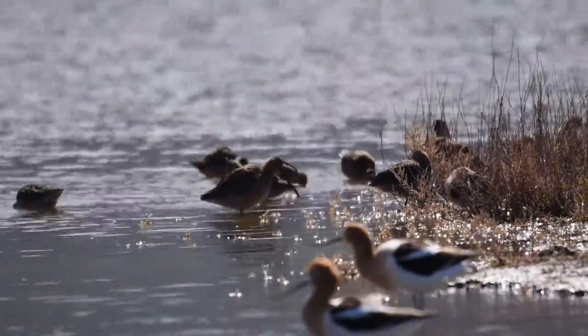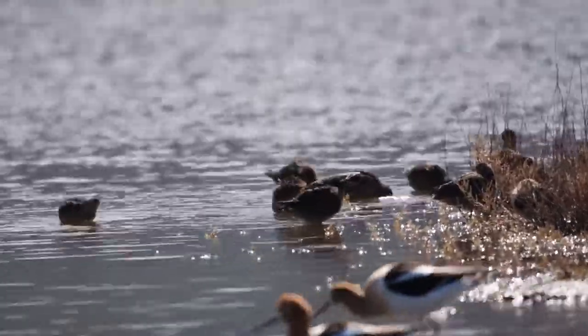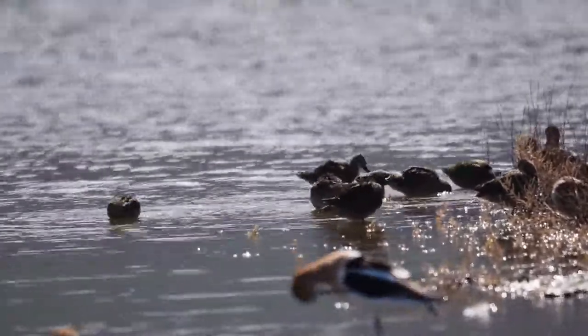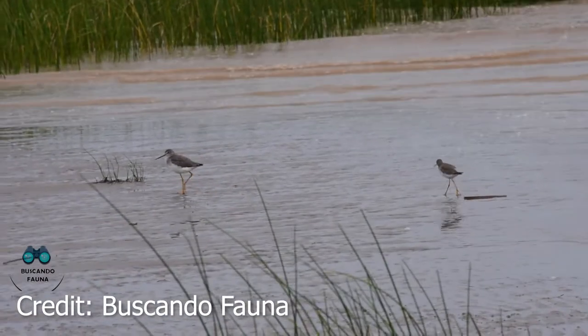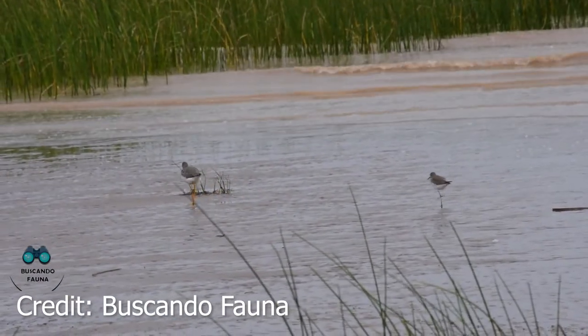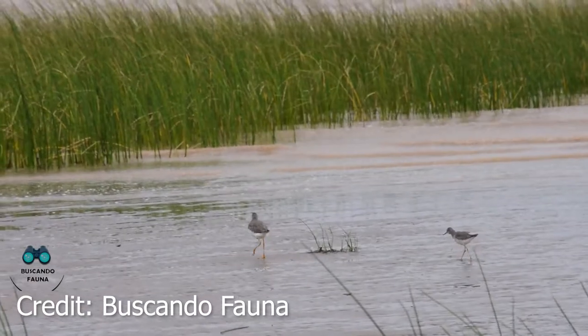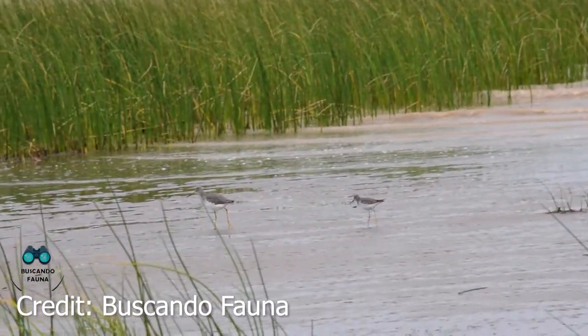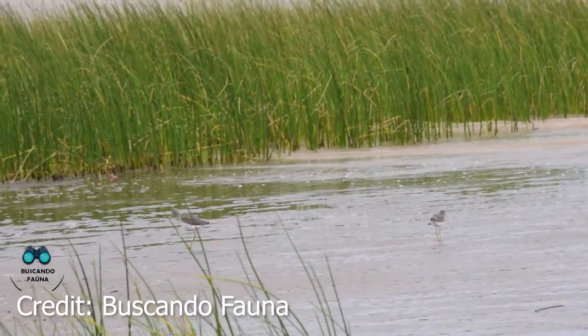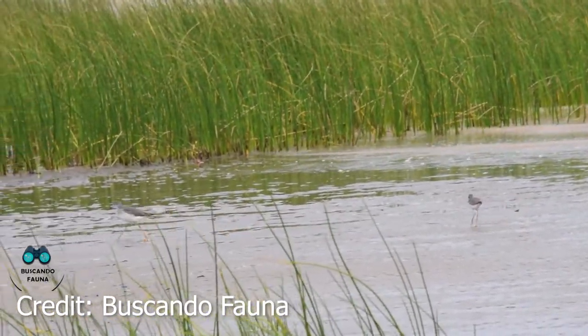Most larger shorebirds need to build up fat deposits that will be 30 to 50 percent of their total weight to prepare for long intercontinental flights. These fat reserves give them a range of over 3,000 kilometres, but for a bird like this yellowlegs, when the distance between Argentina and the arctic is some 10,000 kilometres, these birds need to find stopovers where they can replenish their fat reserves quickly to tackle the next leg of their journey.